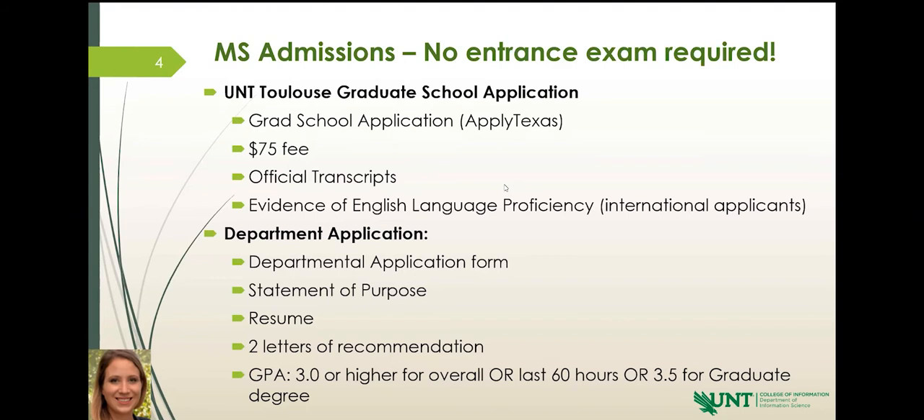Then we have two letters of recommendation. Those can be submitted by your employer, previous professors, or colleagues. For example, if you volunteer at a library and the librarian wants to write a recommendation, those are great. The only thing is I don't need a recommendation from a family member — anyone with a familial relation, as that bias is going to come into play. That is not appropriate for a letter of recommendation.